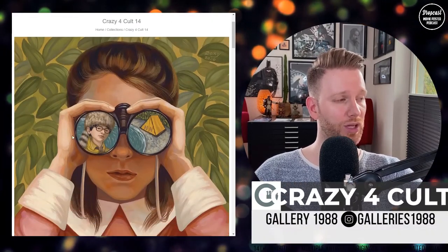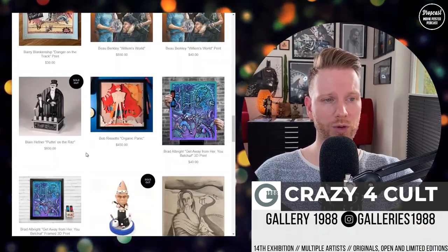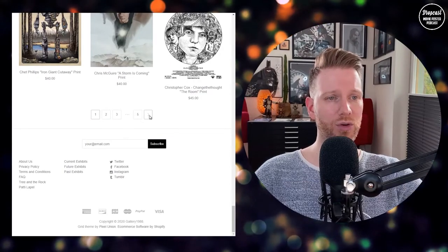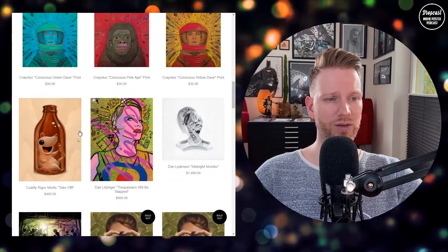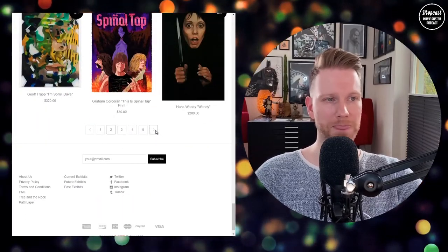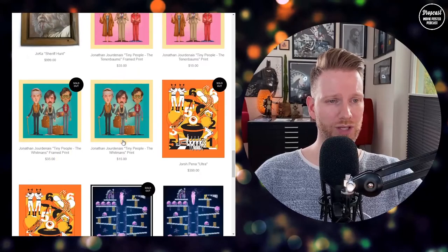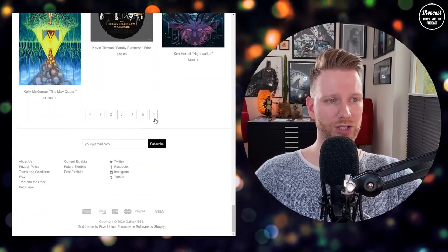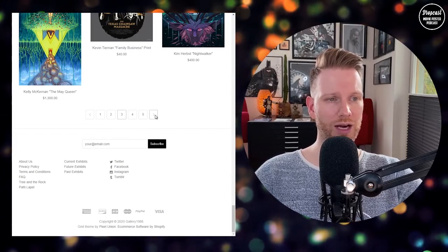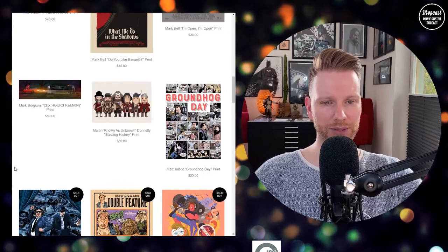Now let's get over to the Gallery 1988 Crazy for Cult exhibition. I want to go through the website quickly and then take a closer look at some artwork I selected to show you. There's a lot of stuff going on — still a lot available, but certain things are already sold out, including our main piece by George Gray which we'll talk about in detail later. There are open editions to cover as well. If you haven't checked it out yet, I'd definitely go over there.